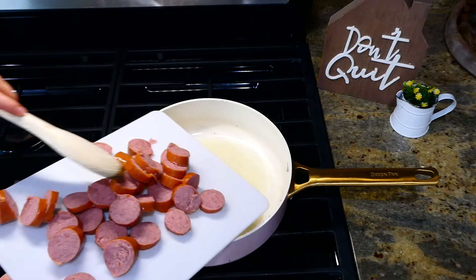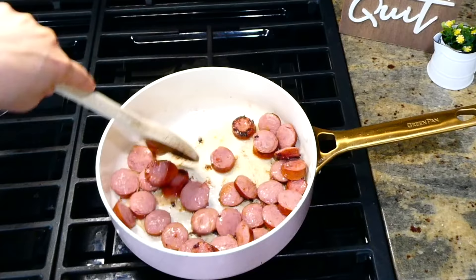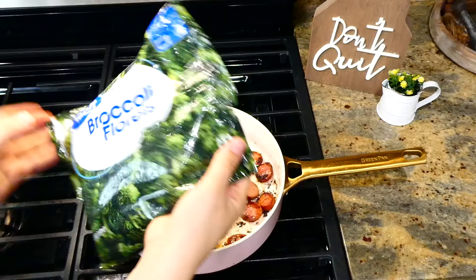Over to my pan on the stove, I'm adding a tablespoon of butter and a tablespoon of olive oil. Once the butter was melted and the oil was hot, I added our sliced sausage and I'm going to cook the sausage for about three minutes on each side just so it becomes a nice golden color.